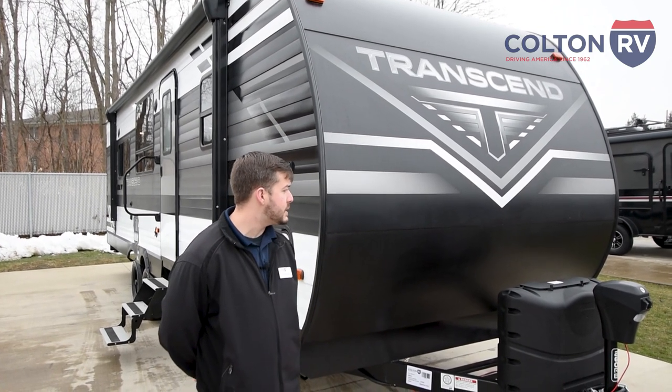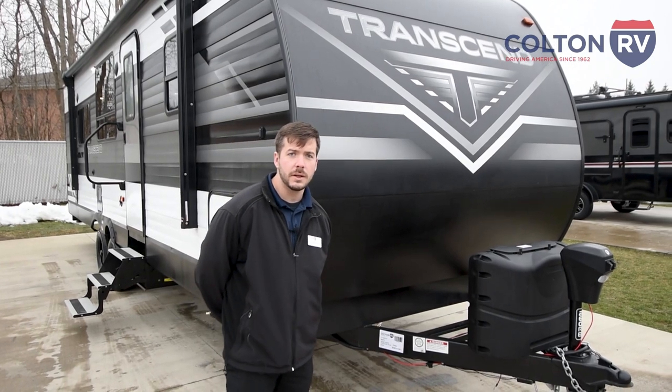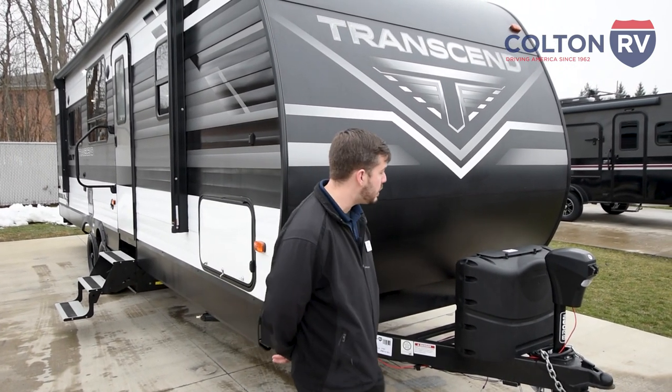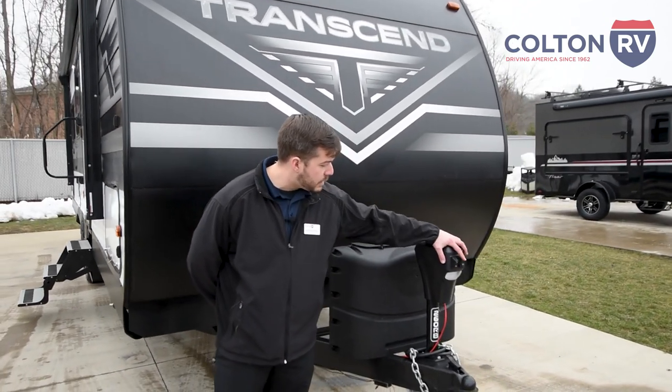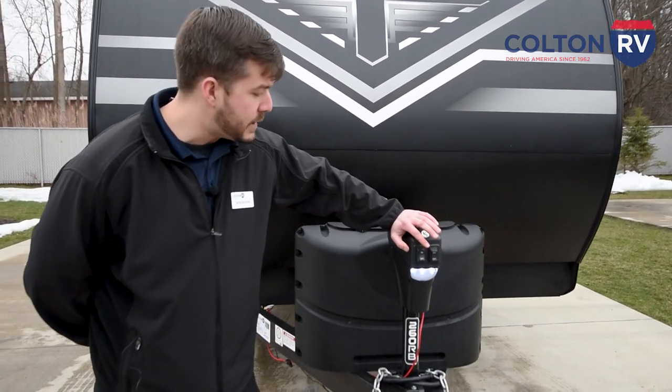In the front, they're going to have two standard propane tanks with a regulator to switch over to in case one runs dry — the other one will resume where it left off. There's also a standard power tongue jack with a nightlight, just in case there's any evening time setup or breakdowns.